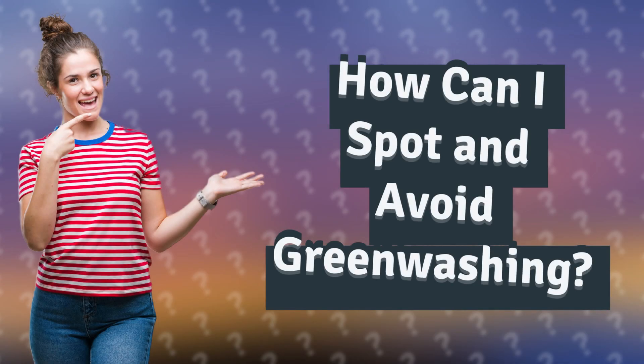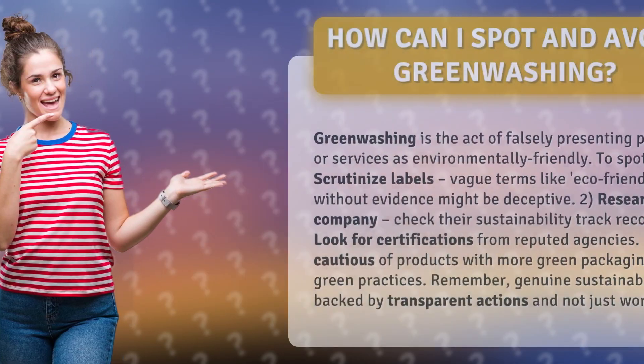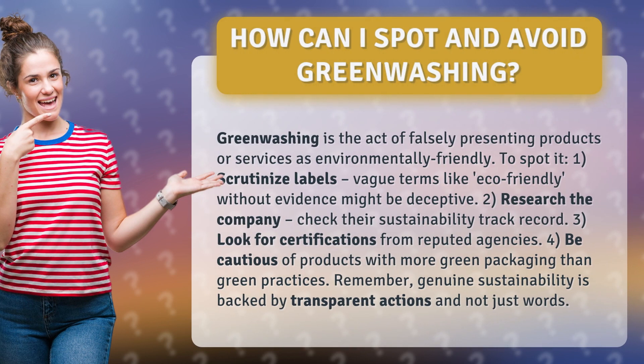How can I spot and avoid greenwashing? Greenwashing is the act of falsely presenting products or services as environmentally friendly. To spot it: 1. Scrutinize labels. Vague terms like 'eco-friendly' without evidence might be deceptive.